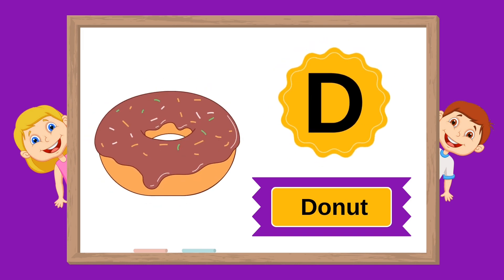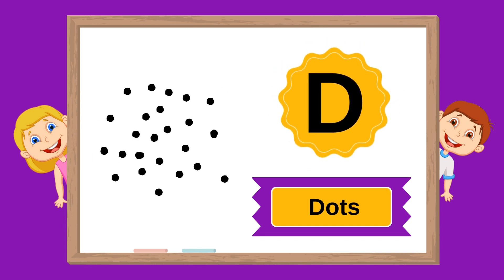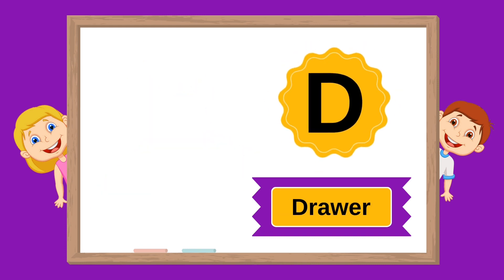D is for donut. D is for dots. D is for dragonfly. D is for draw.